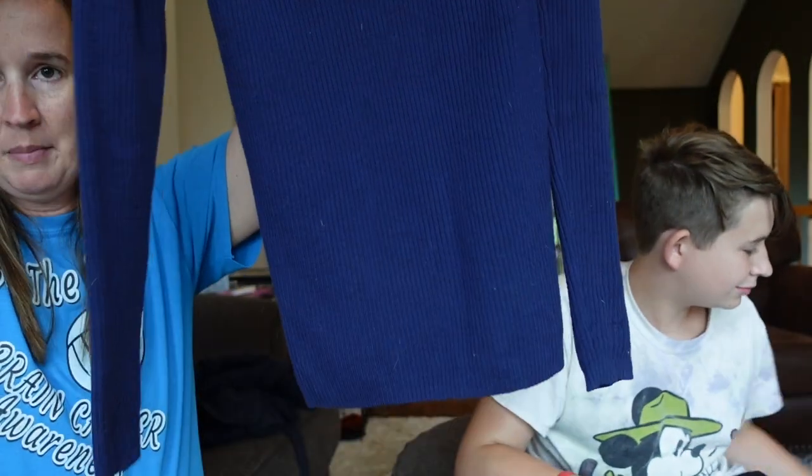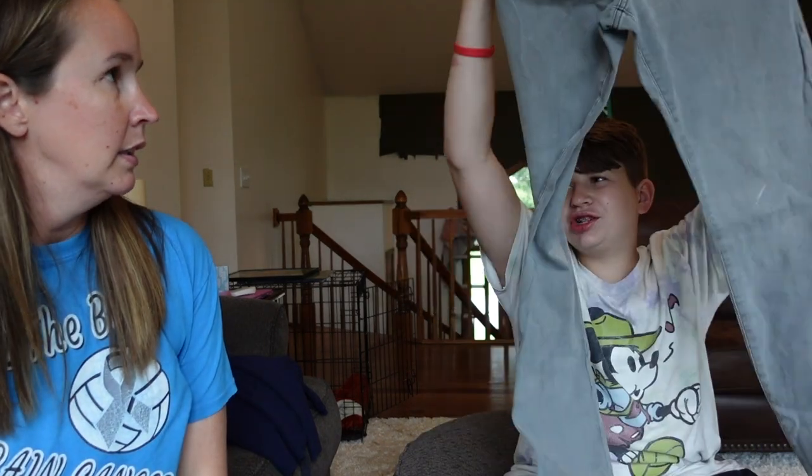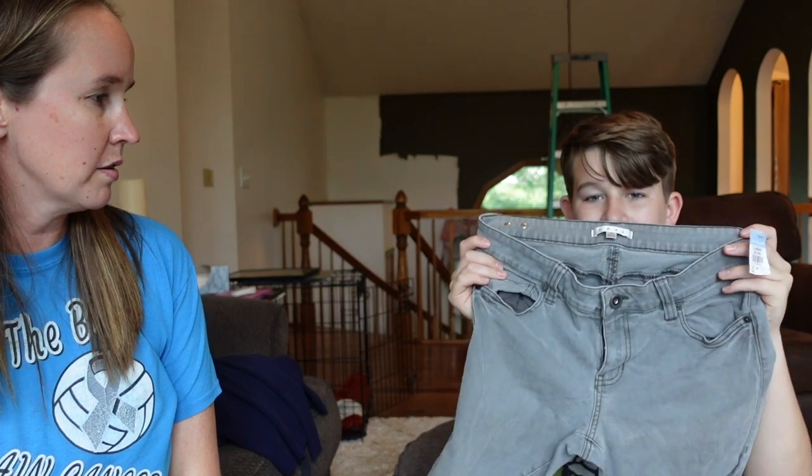This is a Boden sweater, size medium — navy blue ribbed turtleneck fitted sweater. Just a good basic that will probably sell for around $20 to $30.